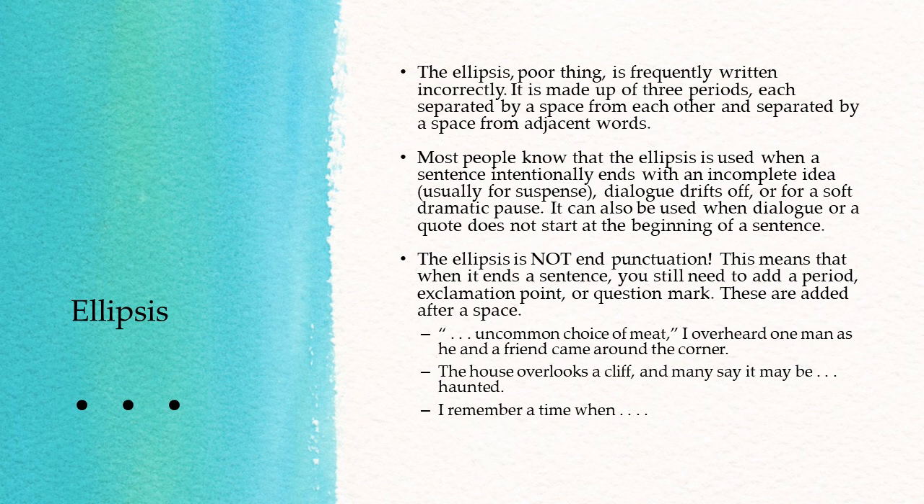And the sentence ends there, even though the thought is not complete. Because it ends with the ellipsis, it's ellipsis, space, and then the end punctuation. If it were a question that was drifting off and never got finished, it would be ellipsis, space, question mark. You wouldn't really have an ellipsis followed by an exclamation point, because if you're drifting off, you're probably not exclaiming. At any rate, that is the ellipsis.